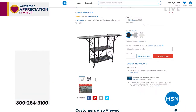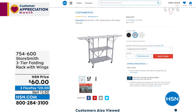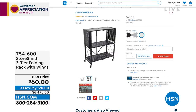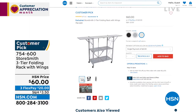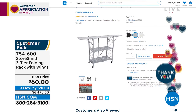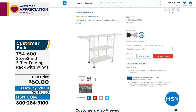Coming up at the end of the hour — the three-tier folding rack with wings that extend the space when you need it. I think about the laundry room, or the nursery when things start to multiply. When you're not using it, it folds right up — that's also how it comes to you. No assembly, folds open, you clip the back, throw the wheels on if you want, and now you have all this extra space wherever and whenever you need it. You could even throw a tablecloth on it and serve hors d'oeuvres.